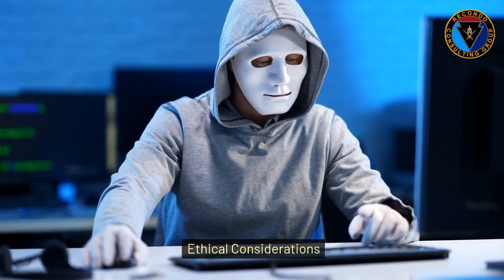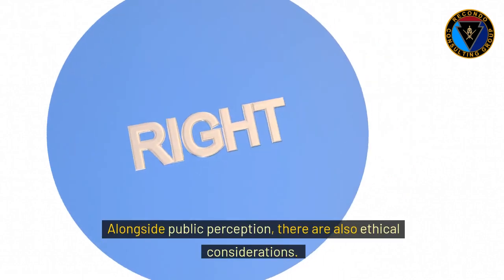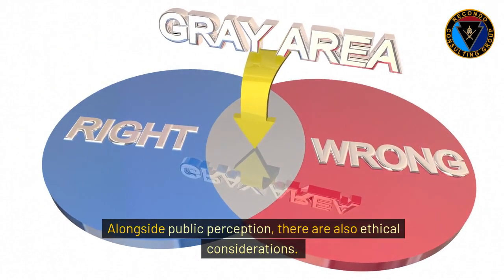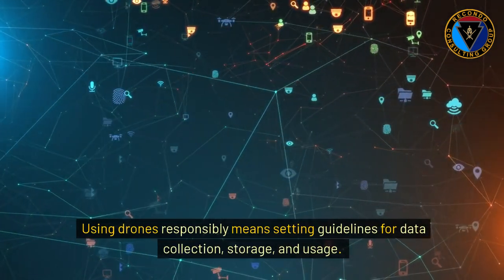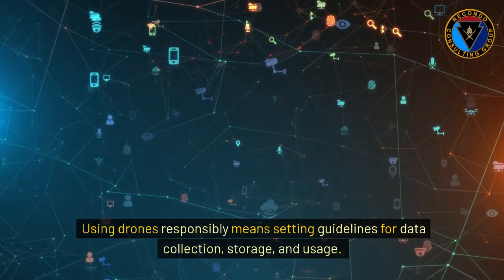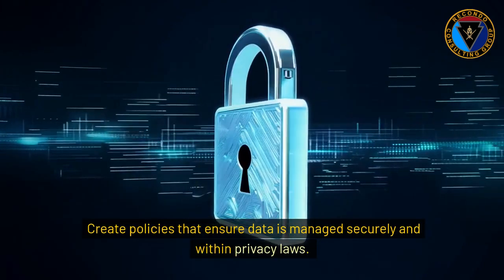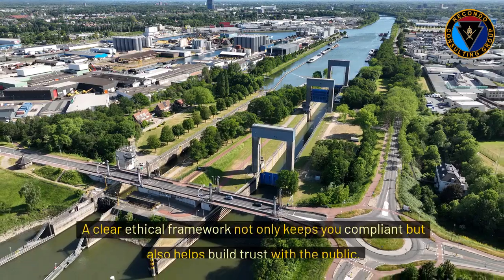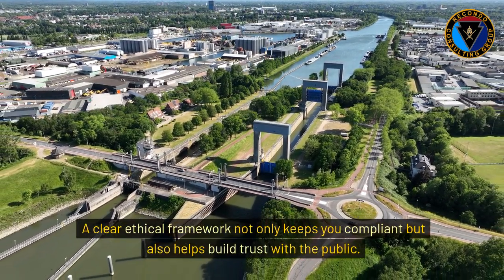Alongside public perception, there are also ethical considerations. Using drones responsibly means setting guidelines for data collection, storage, and usage. Create policies that ensure data is managed securely and within privacy laws. A clear ethical framework not only keeps you compliant, but also helps build trust with the public.